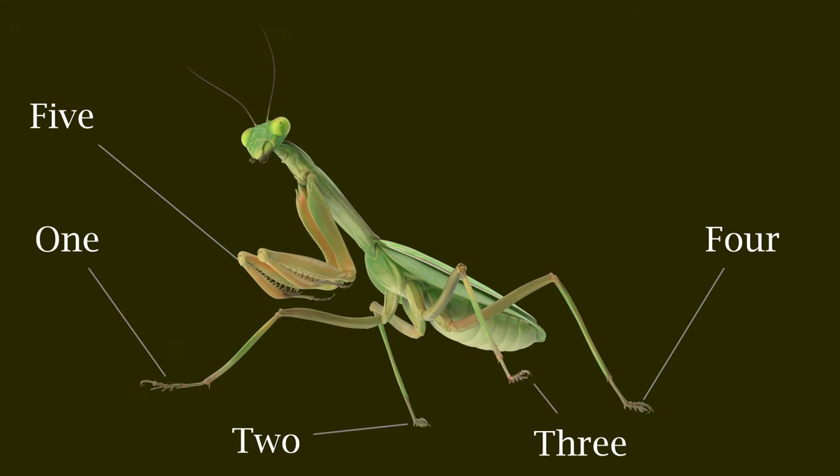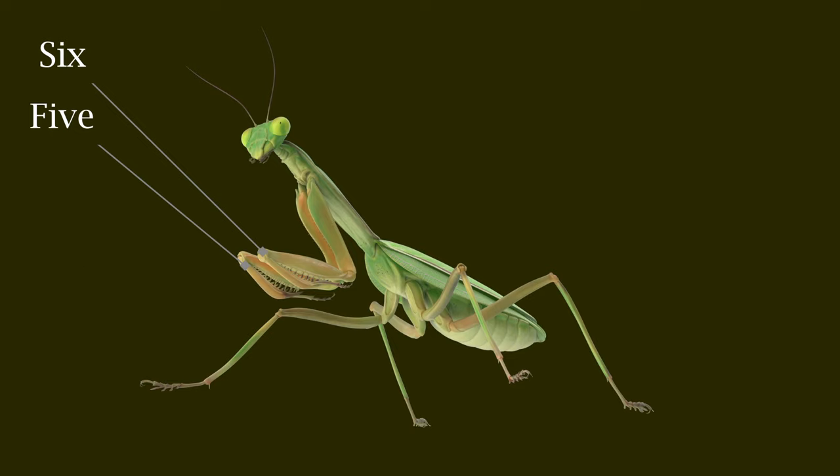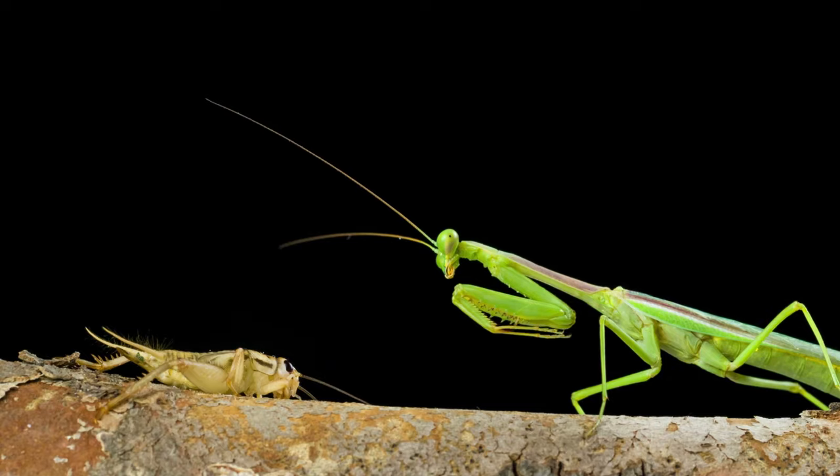Praying Mantis have six legs, including their distinctive two thicker front legs that appear like they are praying. They use their front legs to hold onto their prey after they catch them.